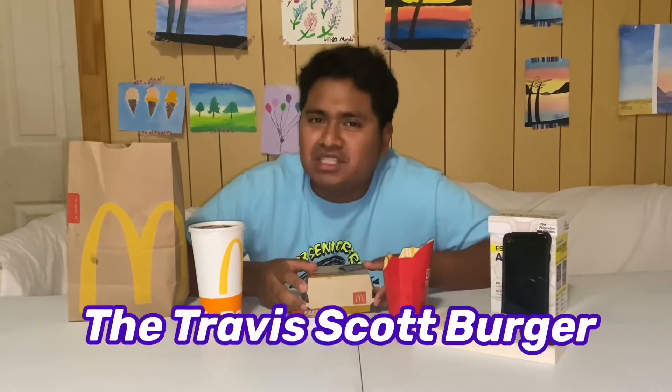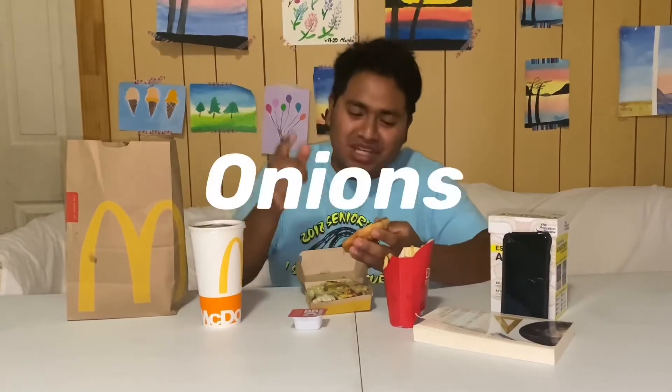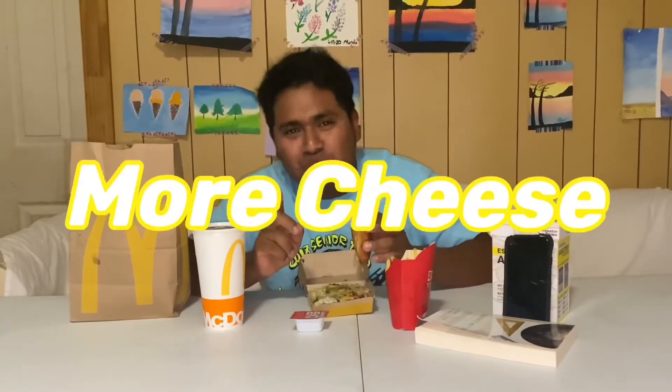My first expression of the burger — I was disappointed. First of all, we get a regular bag, and I know there's a Travis Scott bag. The burger itself — it's not just any kind of burger, it's the Travis Scott burger — but really to me it's just a Big Mac with more pickles, more onions, more lettuce, bacon, and more cheese.